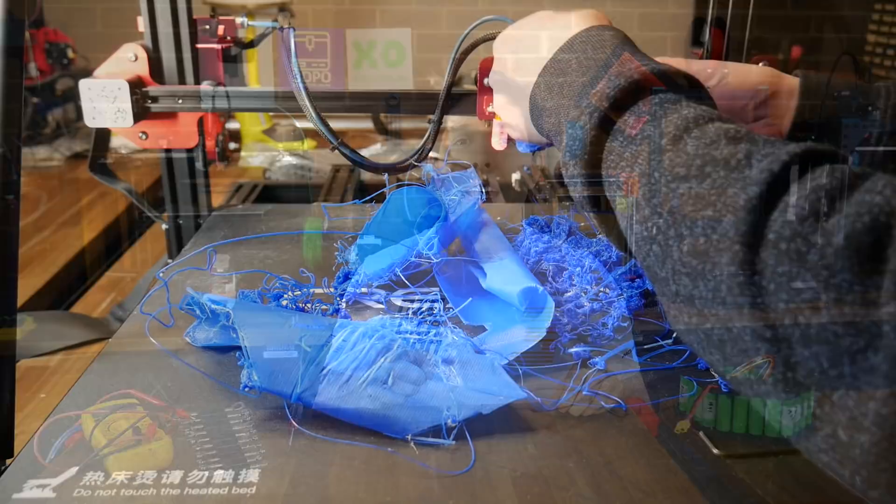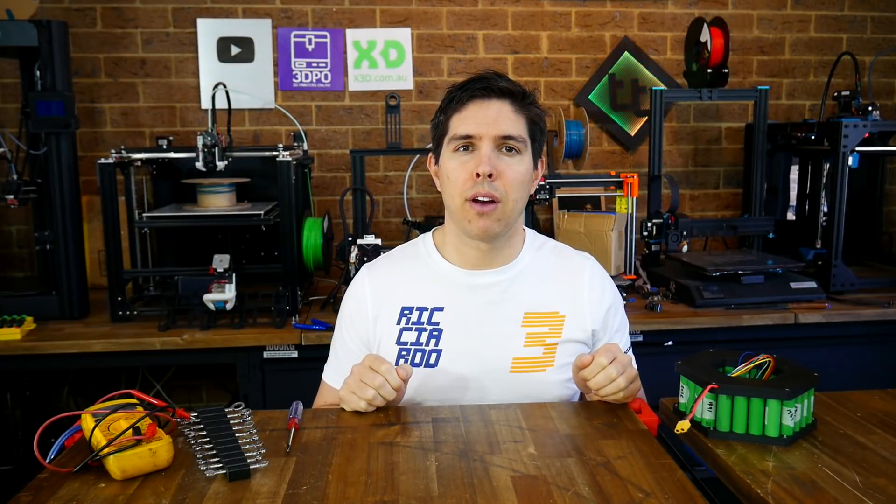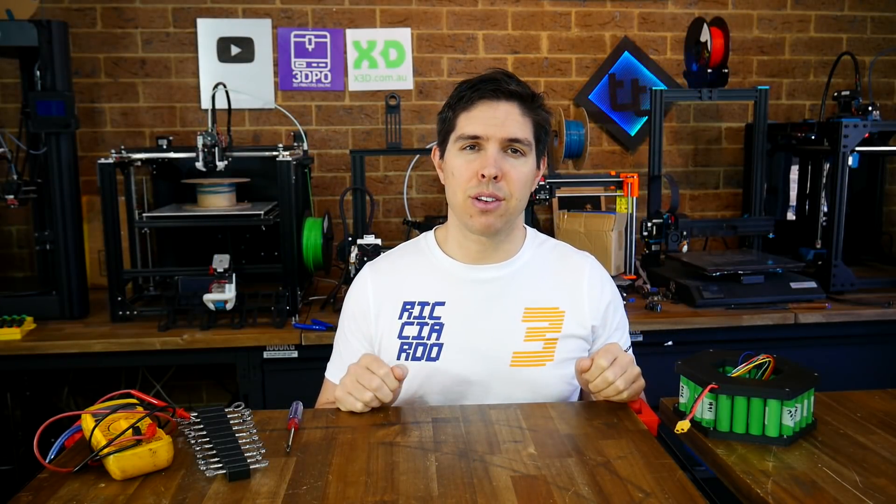Will your 3D printer let you down when you need it the most? Today we're exploring why you should identify weaknesses in your machine and how to do it.